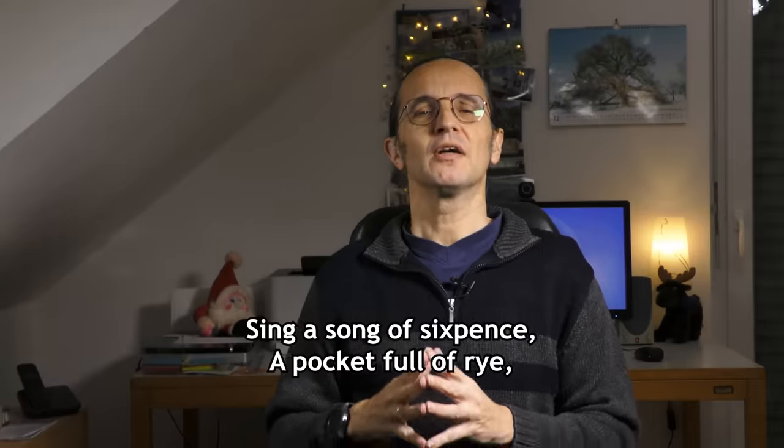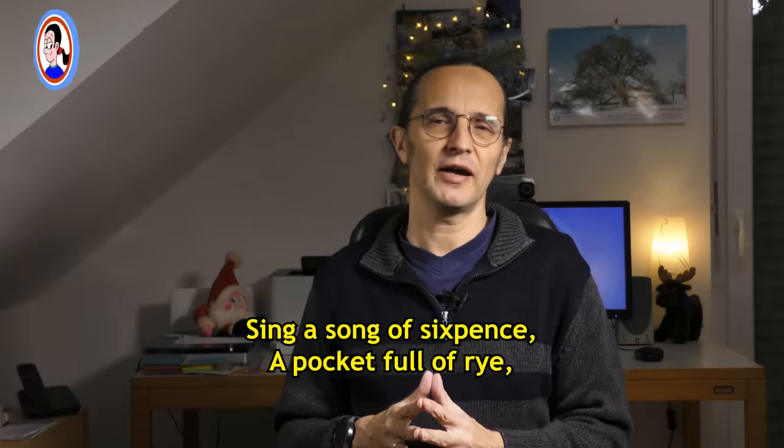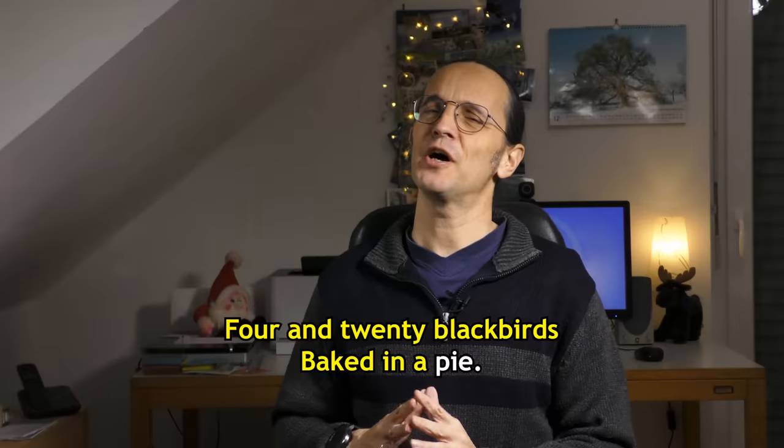Sing a song of sixpence, a pocketful of rye. Four-and-twenty blackbirds baked in a pie.